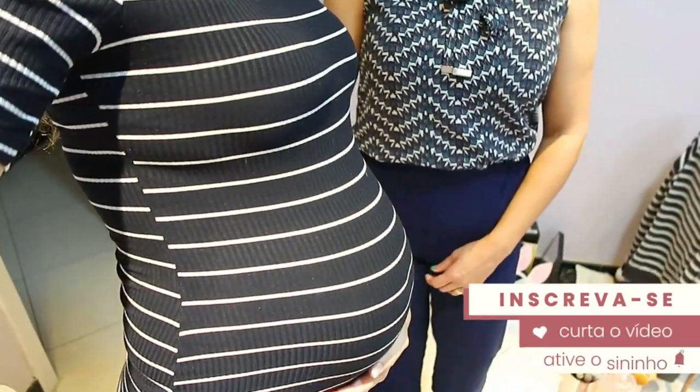A Cid, maravilhosa, tá aqui. Ela é personal organizer, veio me dar uma força, né, Cid? Isso, exatamente. Porque eu não ia dar conta de fazer tudo sozinha com esse tamanho de barriga aqui.